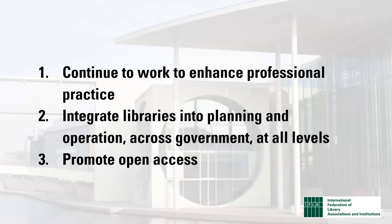How to do more? In addition to constant efforts to enhance professional practice in libraries, ministers and senior officials should integrate libraries better into their own planning and ensure that they can fulfil their missions across ministries and levels of government. We can also do much by promoting open access, widening possibilities to draw on research, as well as boosting transparency by ensuring that the public too has access to key policy relevant research.